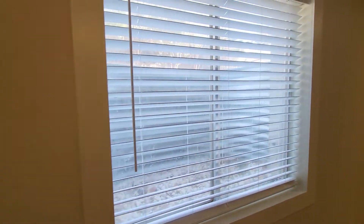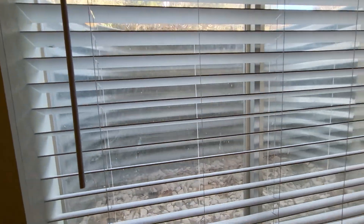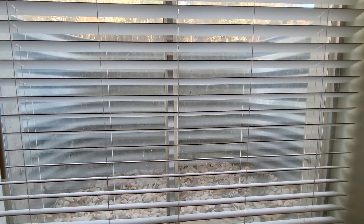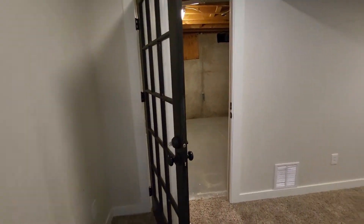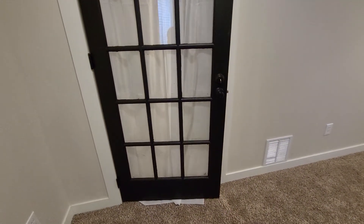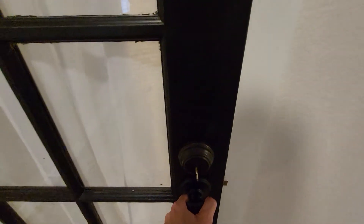This one has a window well, and there's no cover on it — just for information. I guess this would be the one you would use to escape; there's no bars on it. The door right here has its own key. If we want to change that, I'll have to tell them about it.